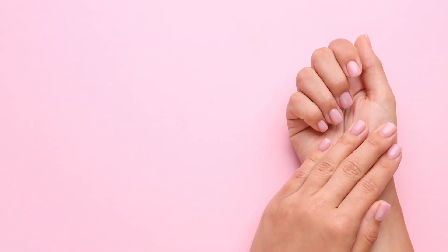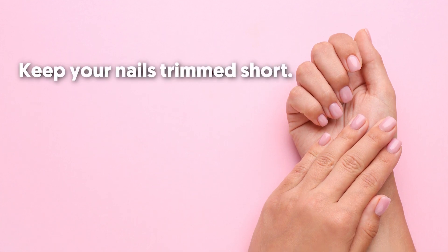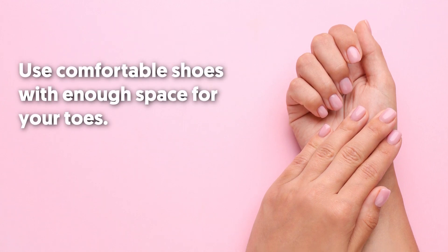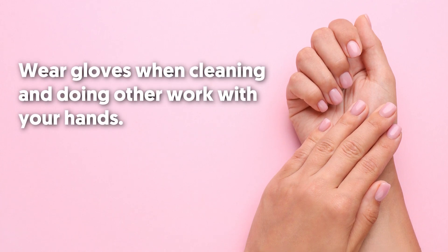Good nail care is the best way to prevent pitted nails. Try the following tips: keep your nails trimmed short; moisturize your nails and cuticles daily; use comfortable shoes with enough space for your toes; and wear gloves when cleaning and doing other work with your hands.